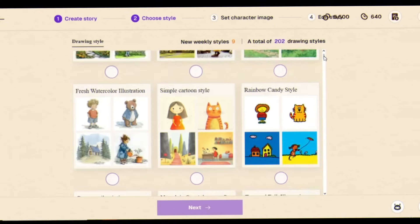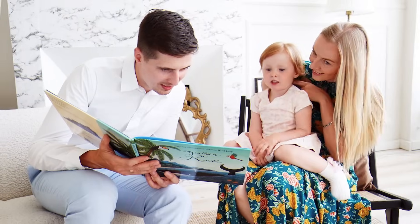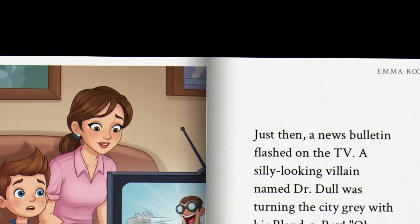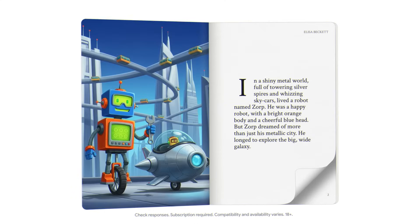Similarities. It's only fair to say they do share some superpowers. Both can create stories in different art styles, from manga and clay animation to black and white sketches. Both work as educational tools, helping explain concepts like the solar system or teaching life lessons. And both are fast — ideas turn into storybooks in minutes.